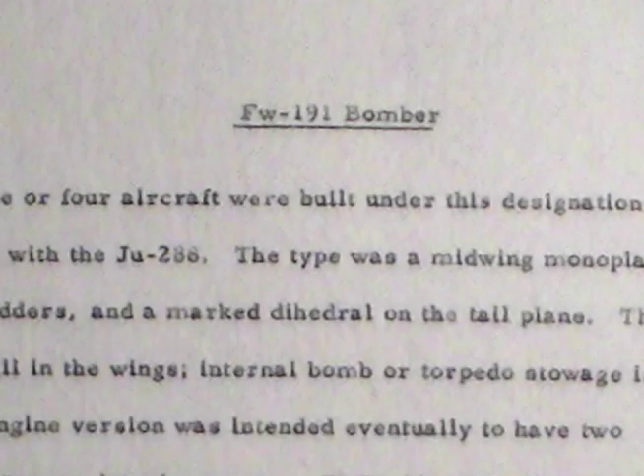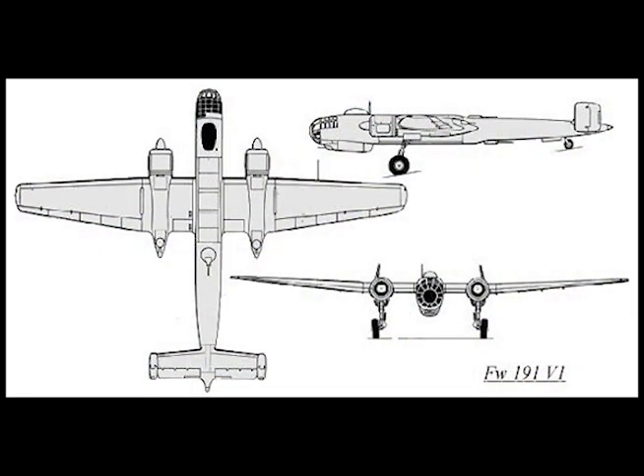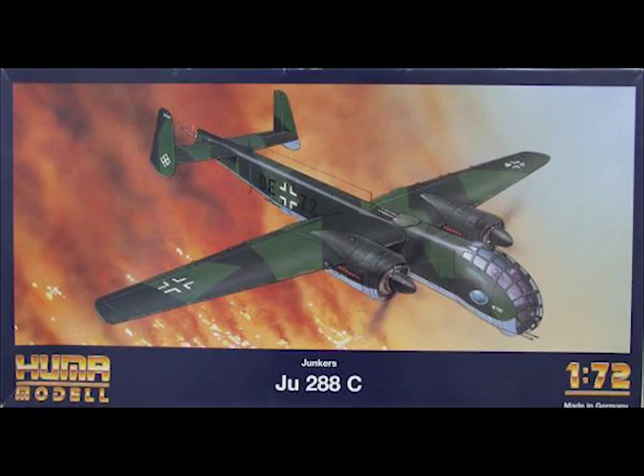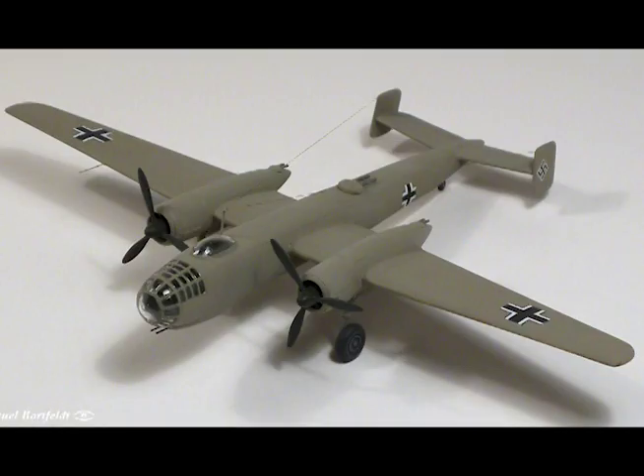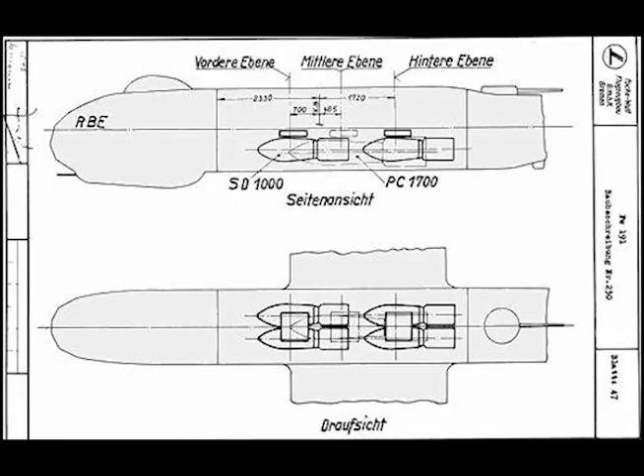Focke-Wulf FW 191 bomber. Three or four aircraft were built under this designation as prototypes to compete with the Junkers Ju 288. The type was a mid-wing monoplane with twin fins and rudders and a marked dihedral on the tail plane. The gasoline tanks were all in the wings; internal bomb load or torpedo storage is provided.